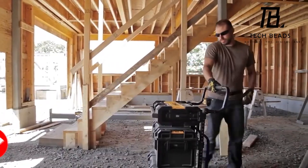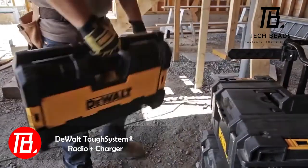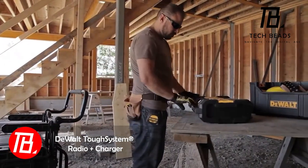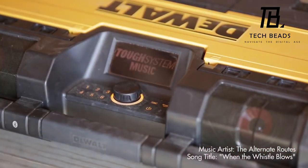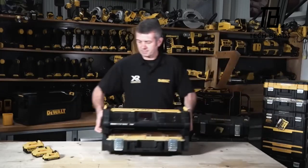How does one justify a $200 price tag for a power charger? DeWalt seems to have cracked the code by including an audio system and a radio. The secret to its top-notch sound lies in the four tweeters, subwoofer, and bass resonator.